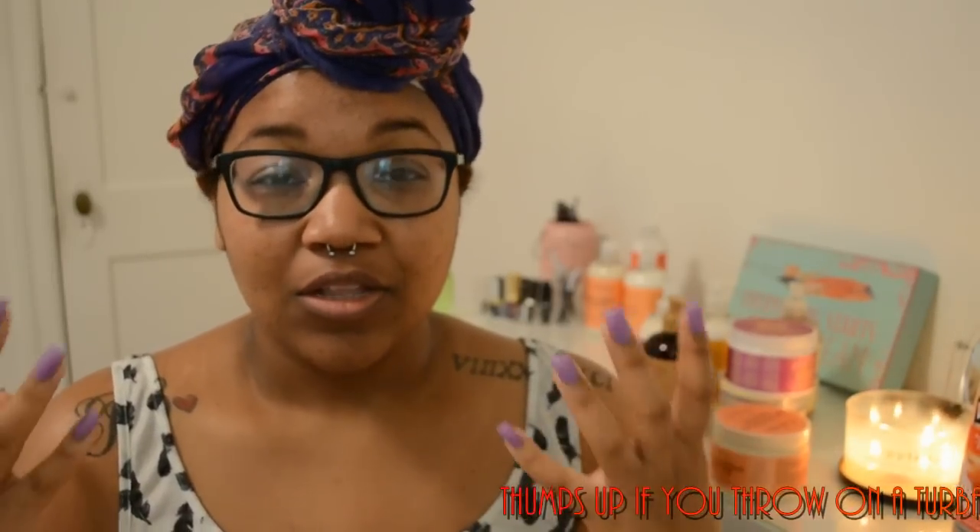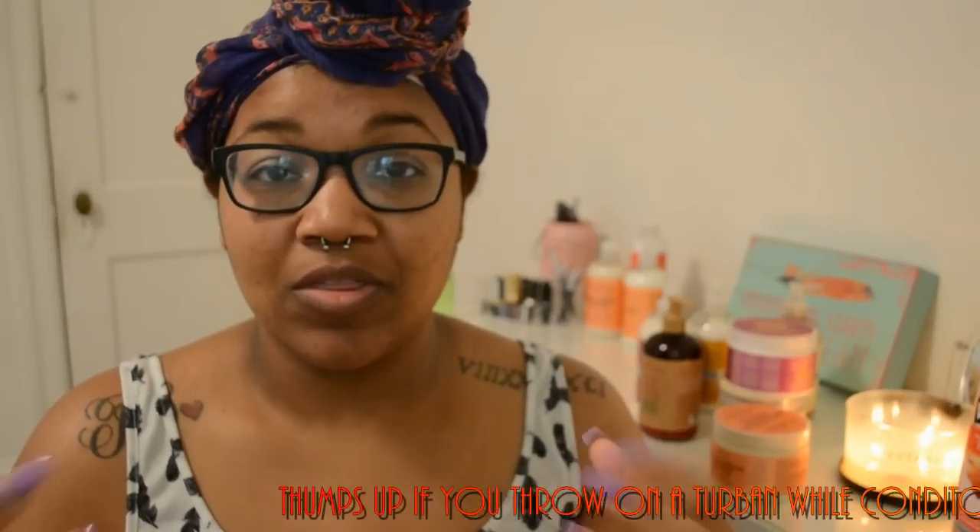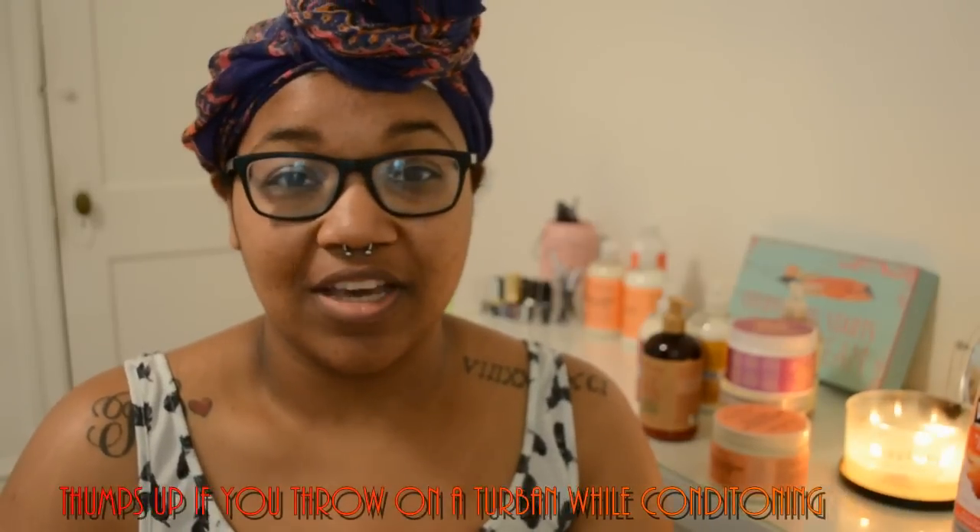Hey guys, I wanted to come on today and talk about the products that do wonders for my hair. I have 3C to 4A hair. The front of my hair is very loose in texture and then the middle and the back is a lot more coarse and thicker.